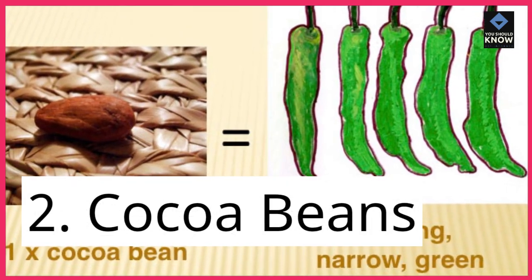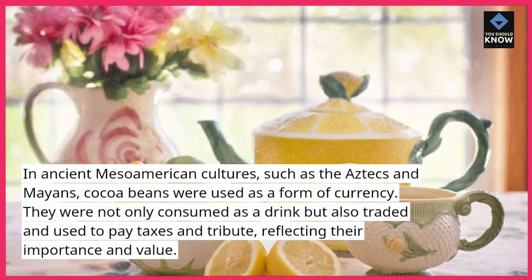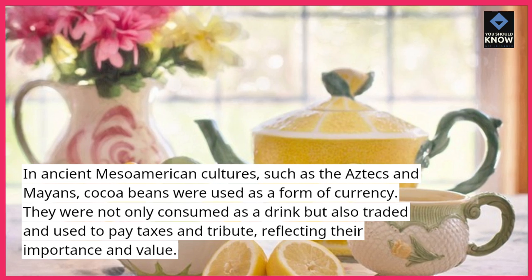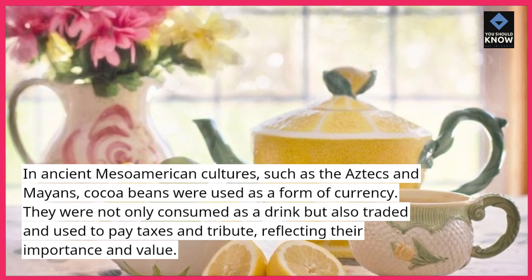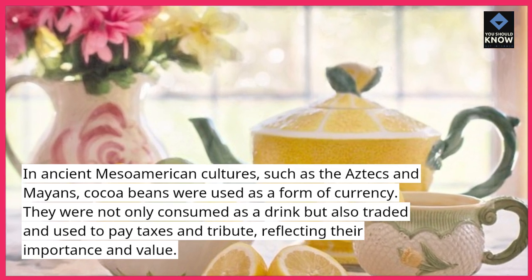2. Cocoa beans. In ancient Mesoamerican cultures, such as the Aztecs and Mayans, cocoa beans were used as a form of currency. They were not only consumed as a drink but also traded and used to pay taxes and tribute, reflecting their importance and value.